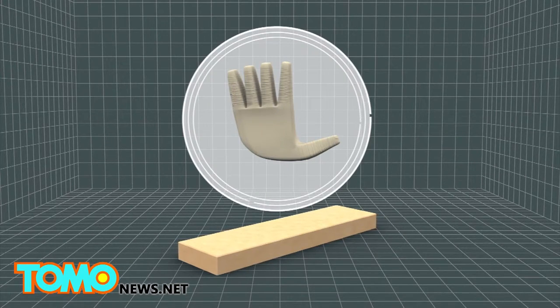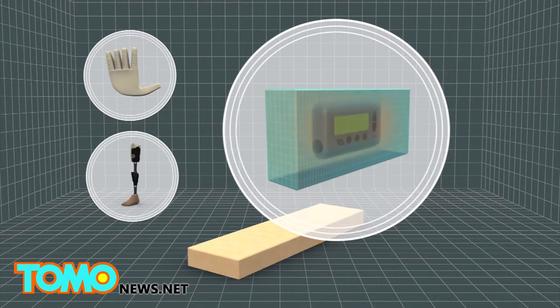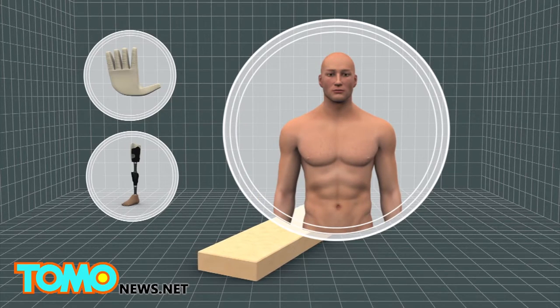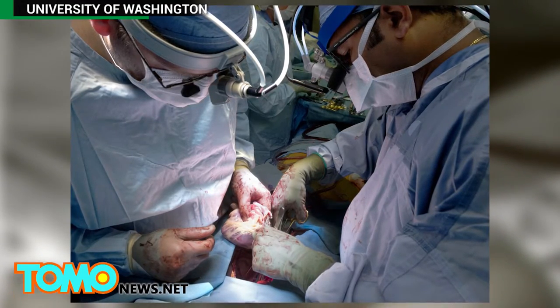The material could also be used for soft robotics and prosthetic limbs, as well as implantable devices. Before it could be used for products on the market, the new foam would have to gain approval from the FDA.